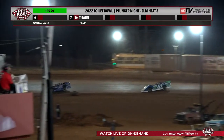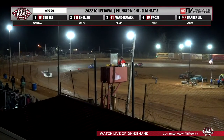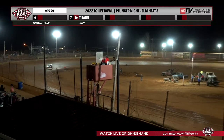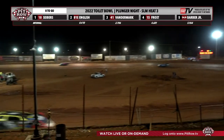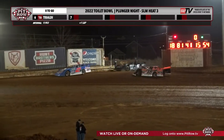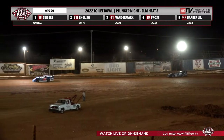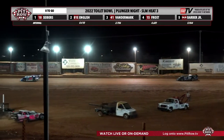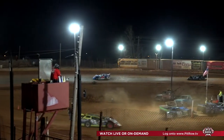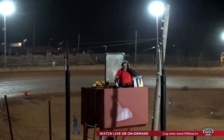604 late models, you need to be buckled up. UMP Modifieds, you need to be in the lanes. Your winner — Siebert! David Siebert just checked out on that deal. He took the lead early on and held them off for the eight-lap heat race win. David Siebert out of Lewisburg, Tennessee.